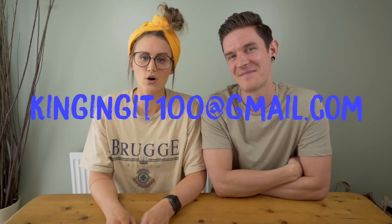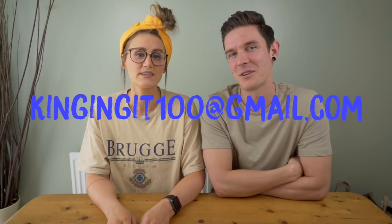So that is it for our flight tips — hopefully you can get some cheap ones now. If you've got any questions about anything, just drop us a line at kingknit100@gmail.com and we'll see if we can help you out.